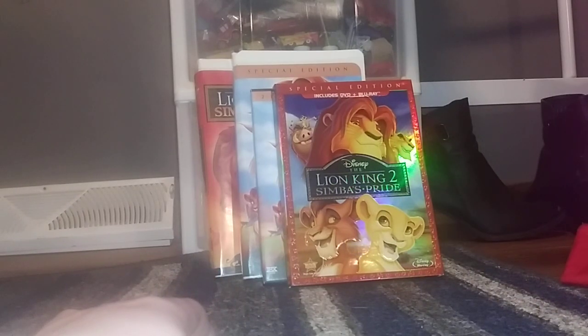Alright, there you go. That's my comparison of four different versions of The Lion King 2: Simba's Pride.